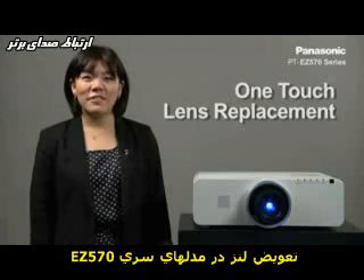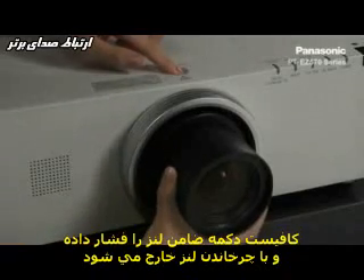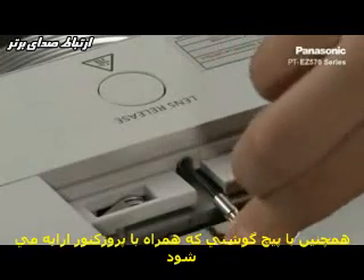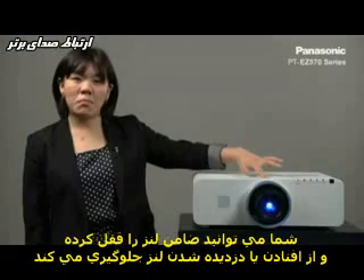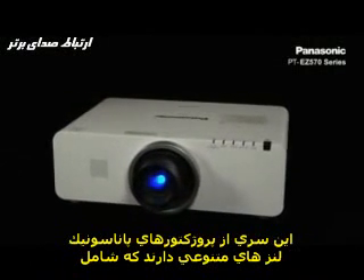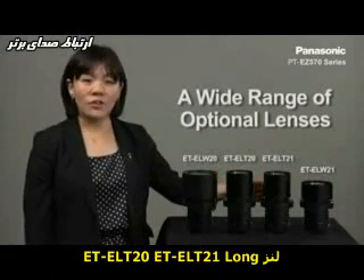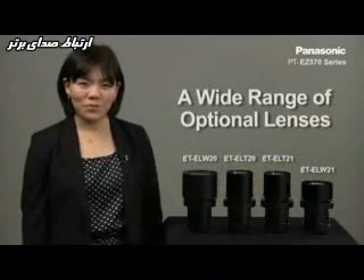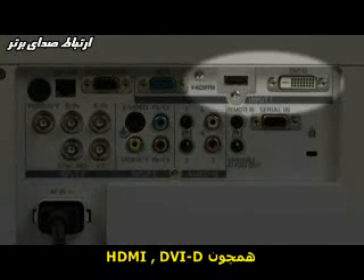Lenses for the EZ570 series are easily replaceable — simply press the button to detach the lens. There is also an extra screw that comes with the unit; with the screw, you can lock the release button for theft and drop prevention of the lens. This series is compatible with a wide selection of optional lenses including short-throw, long-throw zoom, and fixed-throw lenses for rear projection use. The projector comes with abundant terminals including HDMI and DVI-D input.